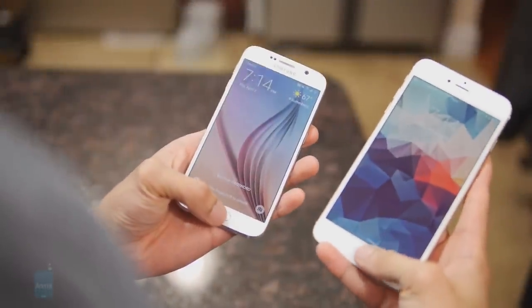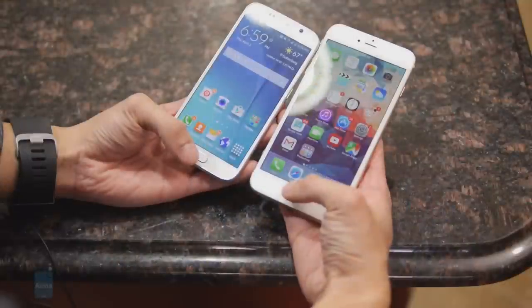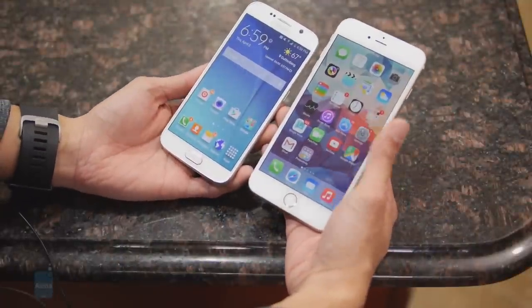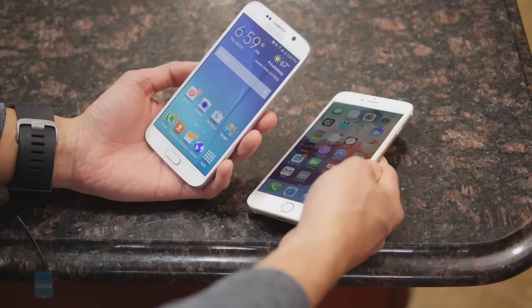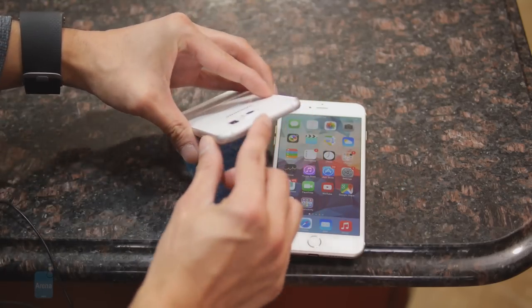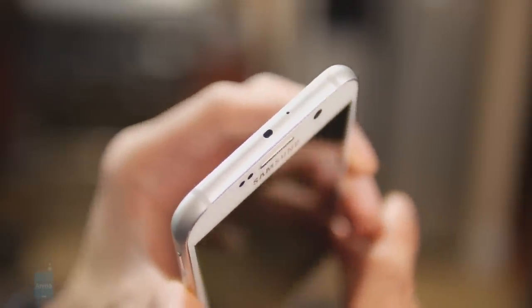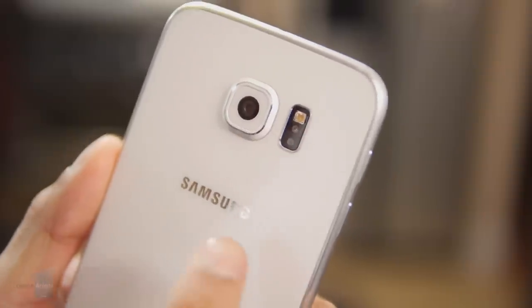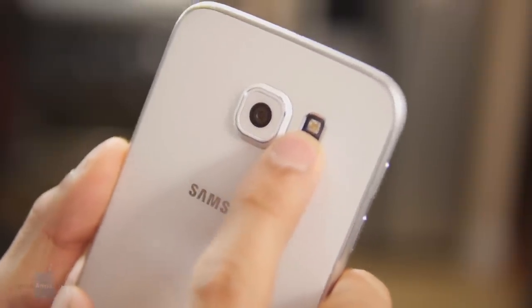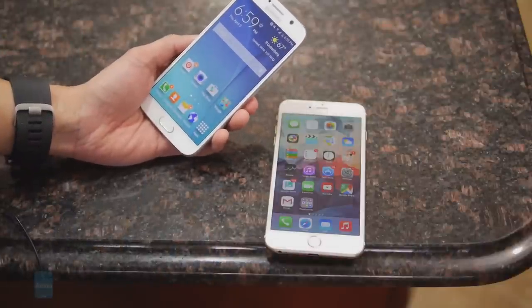They both offer fingerprint sensors incorporated into their home buttons — same implementation, so they're pretty easy to use. But the Galaxy S6 benefits from having a wider set of features, including an IR blaster which allows it to function as a universal remote, built-in wireless charging, and even a heart rate sensor in the back to measure your pulse.